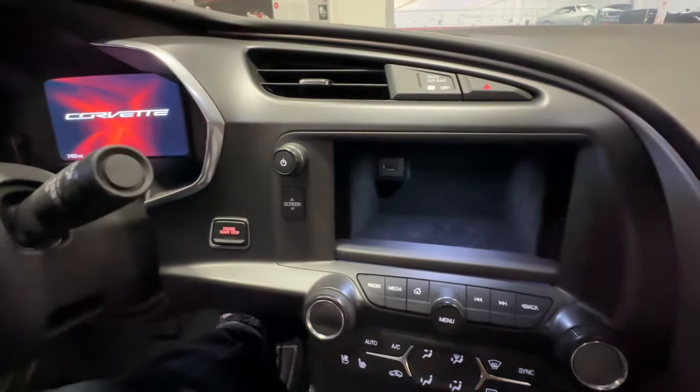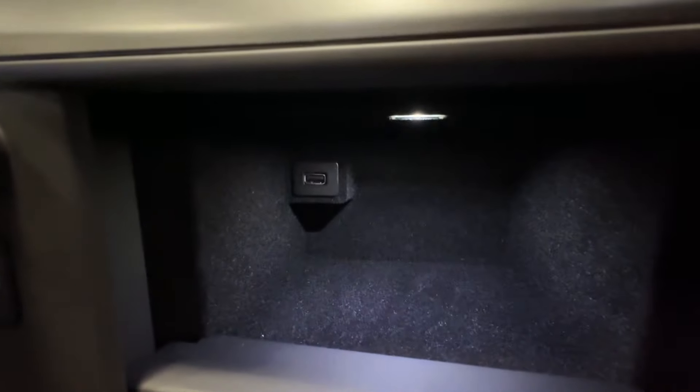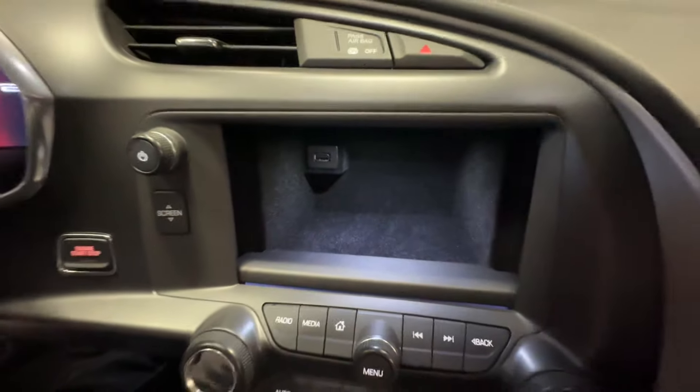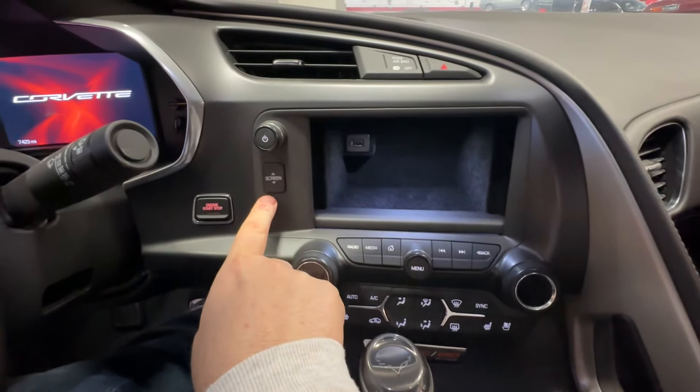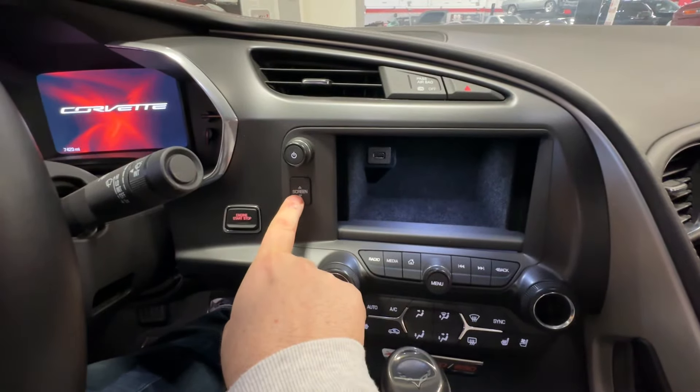No way. Look at that. It's got a little USB port up there. I never even knew that was there. Look at how big this button is — how could you not know what it is? The C7 has this button.